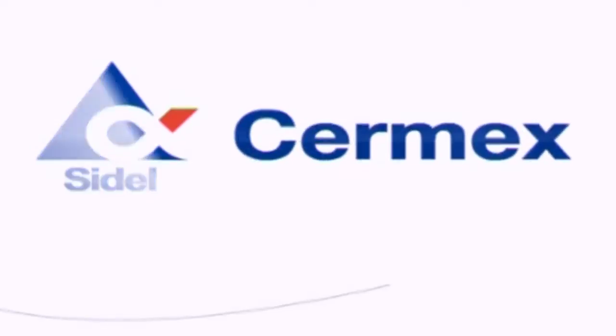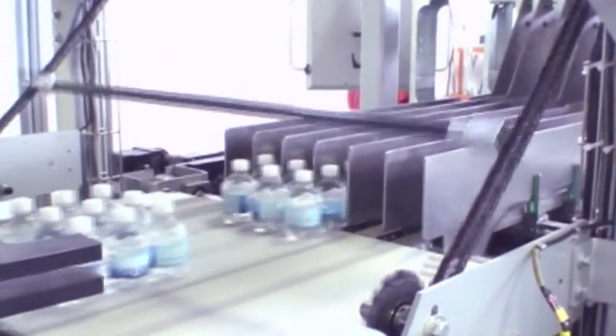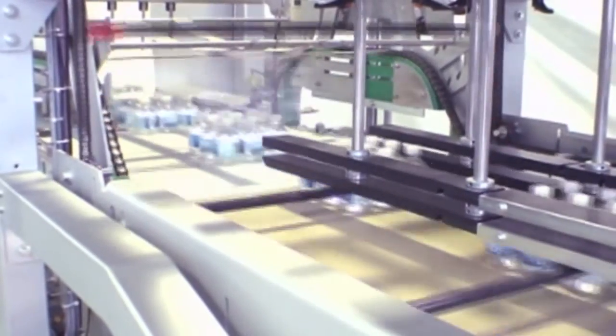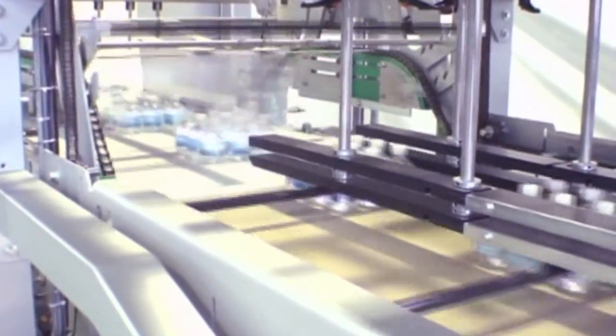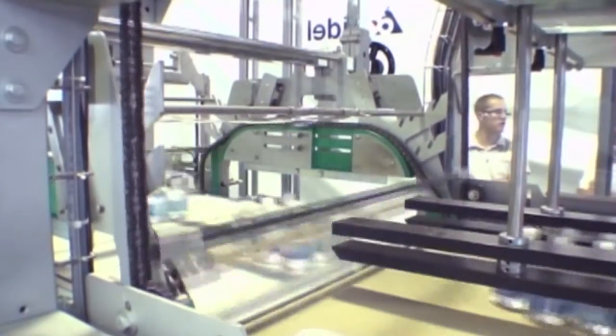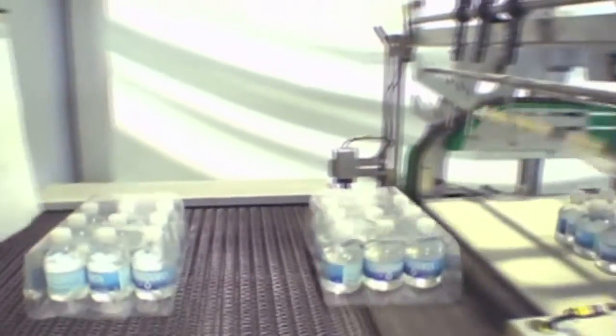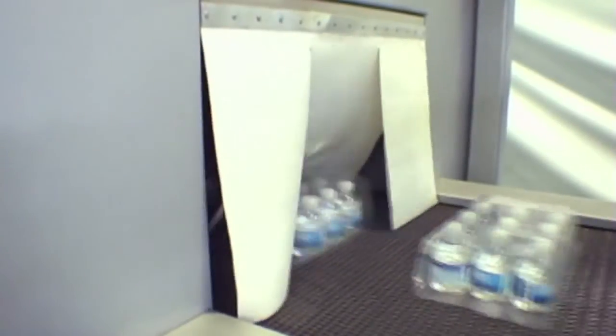I'd like to highlight the new Versafilm shrink wrapping range that we are featuring at Pack Expo. This new platform is based on a modular architecture as well as truly innovative features, allowing us to offer unmatched competitive advantages to our customers — such as a speed of 220 cycles per minute or 360 packs per minute, a clean servo-driven design, a wide range of film thickness from 0.8mm to 0.32mm, and a newly designed shrink tunnel that significantly reduces energy consumption.